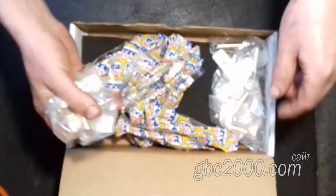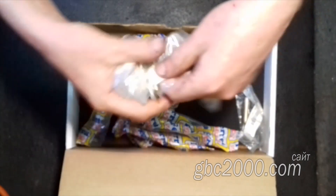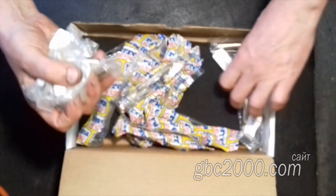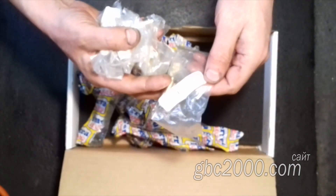Что удивляет: владелец не увлекается тюнингом и у головки нет портинга, и, конечно же, его там не будет. А стоимость у запчастей далеко не копеечная. Стоимость традиционно будет озвучена в видео на канале в Дзен и Рутуб.